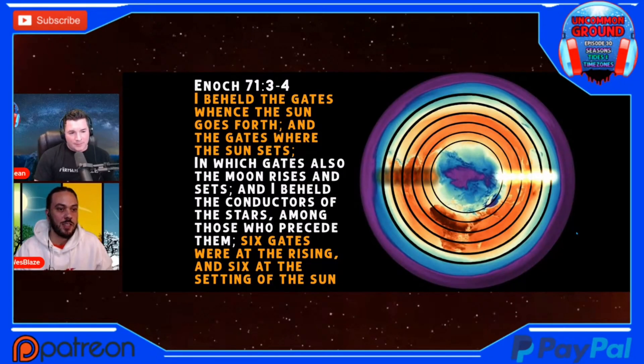Enoch 71:3-4 says, 'I beheld the gates whence the sun goes forth and the gates where the sun sets, in which gates also the moon rises and sets. And I beheld the conductors of the stars among those who precede them. Six gates were at the rising and six gates at the setting of the sun.'